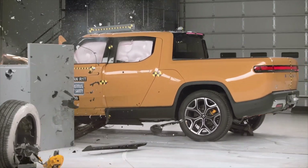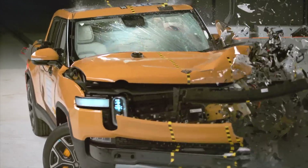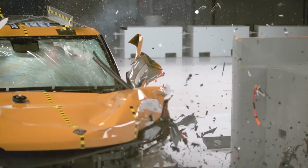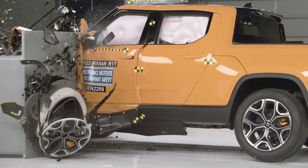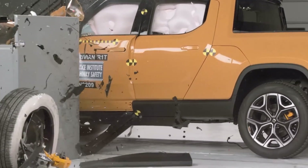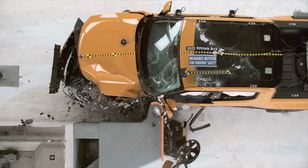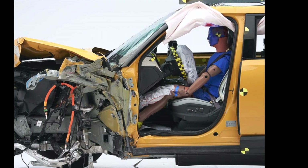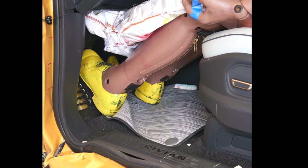The Rivian gets evaluated in the demanding small overlap crash test conducted by the Insurance Institute for Highway Safety. Examining the vehicle's structural performance, it's immediately apparent that the crumple zones do a stellar job at absorbing crash forces. We can see from this angle that the vehicle is gently deflected off the barrier in a controlled fashion, and the structure does an excellent job, with peak intrusion at only seven centimeters.